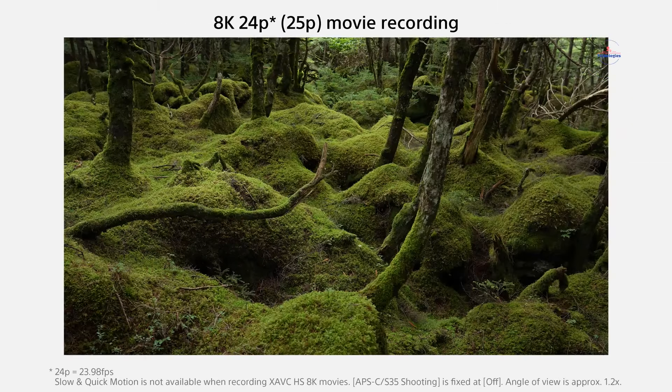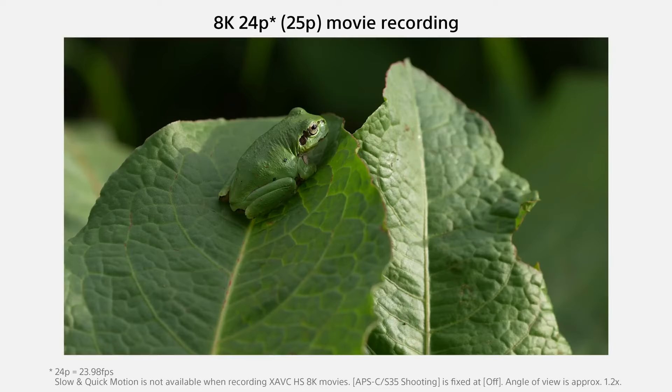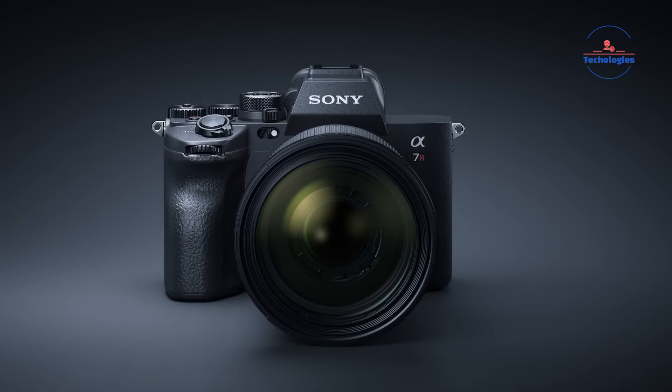Video capabilities include 8K 24p and 4K 60p recording, internal 10-bit 4:2:2 sampling, and 16-bit RAW output via HDMI. With its precision-focused features, the A7R V establishes a new standard for versatility and performance in both photography and videography.